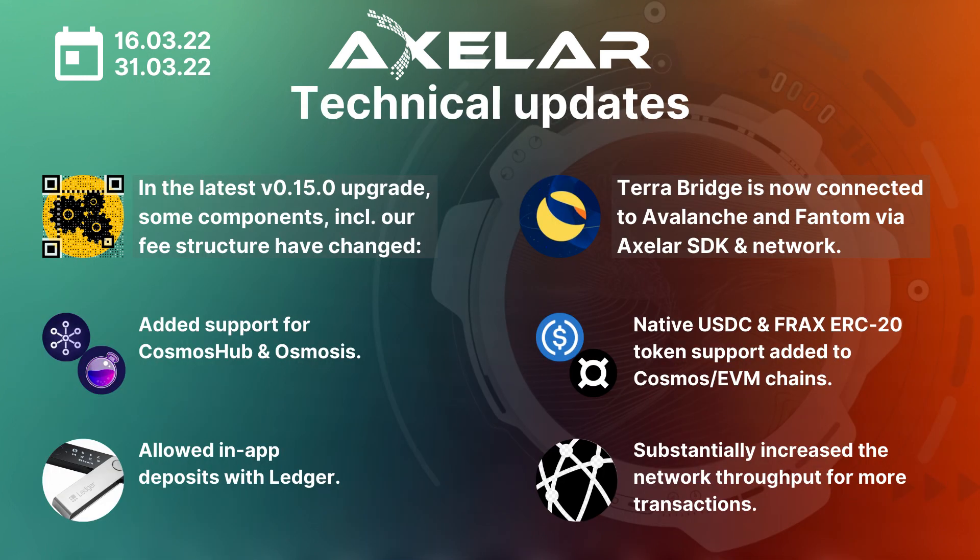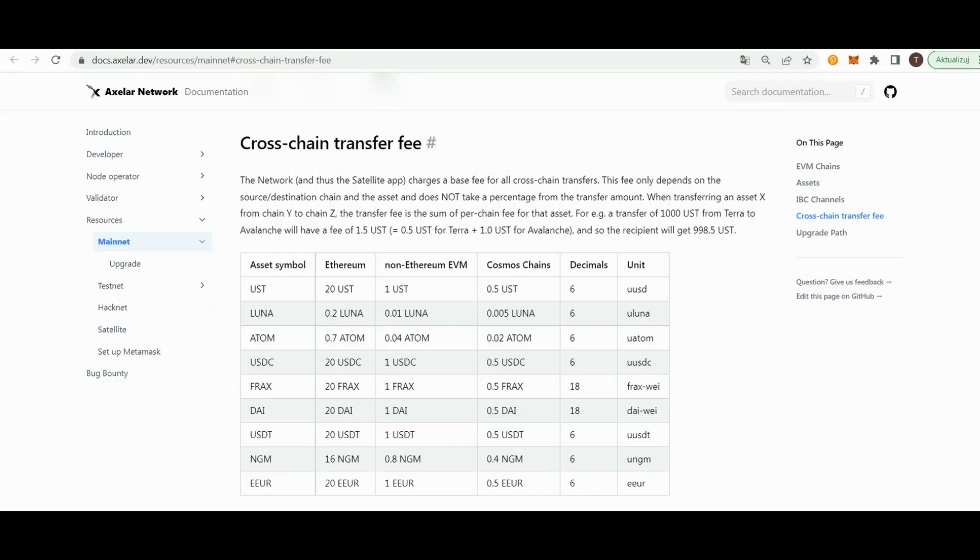Let's look into the first category: technical updates. We are happy to present six of the most recent technical updates shared with the community during the last week of March. First of all, there are important changes in the fee structure. In the latest 0.15.0 upgrade, we have tweaked some components including our fee structure. Fees aren't a percentage of a transaction, but a base fee that depends on the chain and asset, not on the transfer amount. More details can be found in Axelar documentation — the link is attached in the video description.